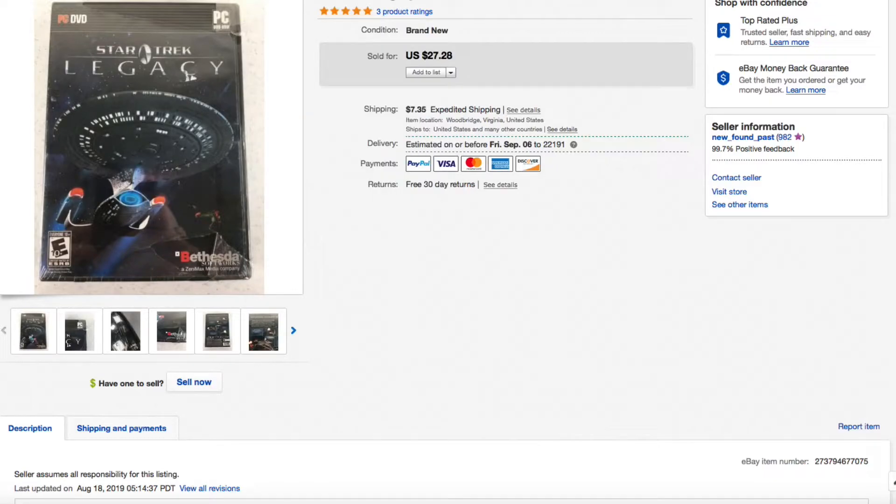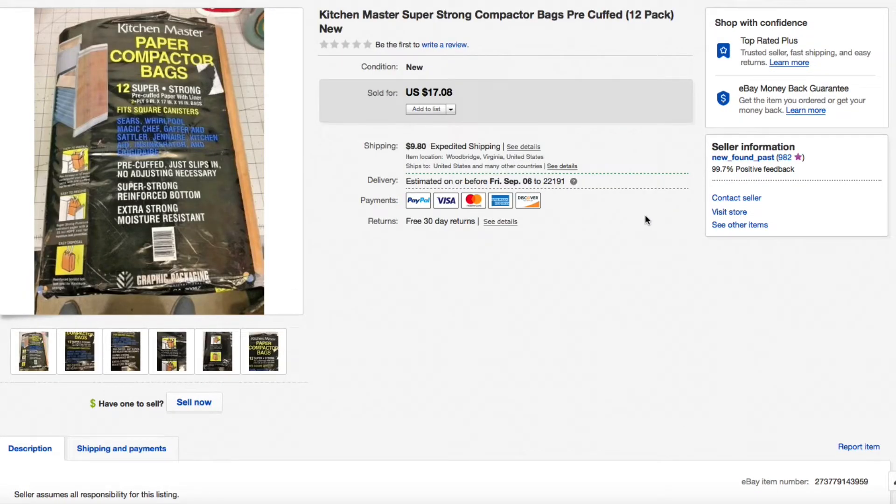Next up, these Kitchen Master super strong compactor bags, pre-cuffed 12-pack. We gave just a few bucks for these but they took forever to sell — I probably wouldn't buy these again. They eventually sold for the full asking price of $17.08 plus shipping. Shipping is what probably killed the sales since these were big and heavy, but we still made a few bucks and got them out of the storage bins.